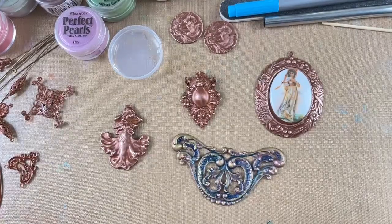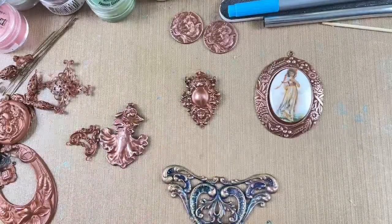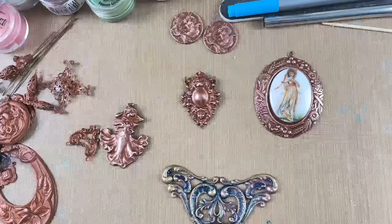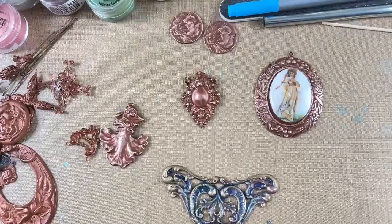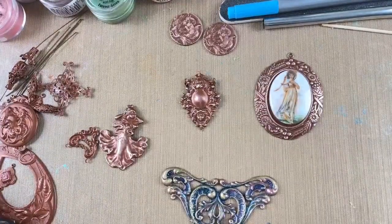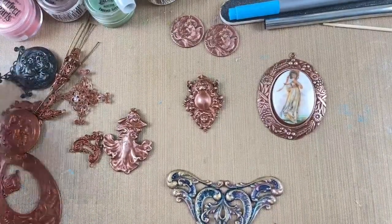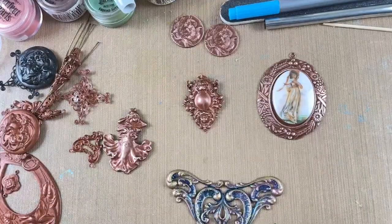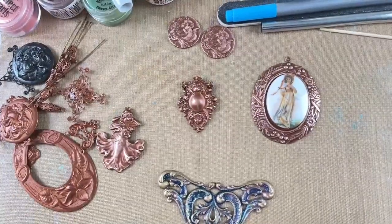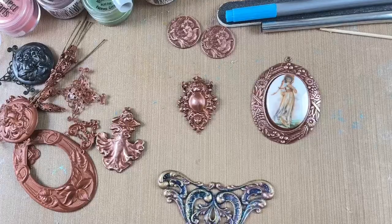These are brass stampings. We're focusing on the new gingerbread brass today. We've had it before but I kind of phased it out because people weren't too interested, and I think the reason was I just didn't do much with it. I tended to concentrate on silver and brass ox — the antique brass color — so I made mistakes and didn't focus on gingerbread. Now we've brought it back.